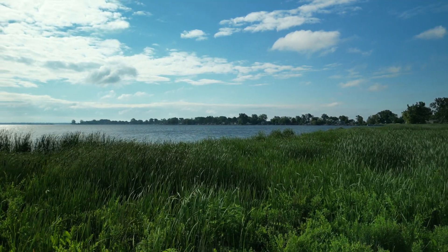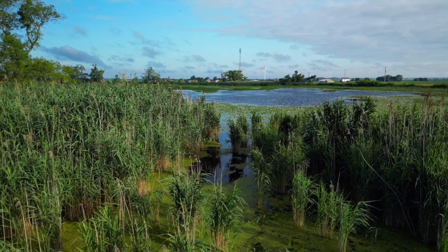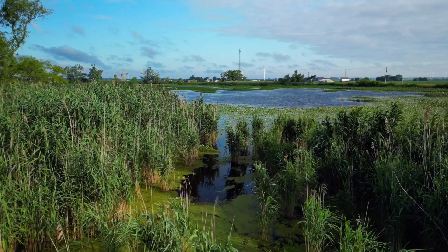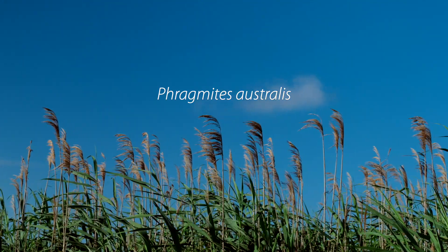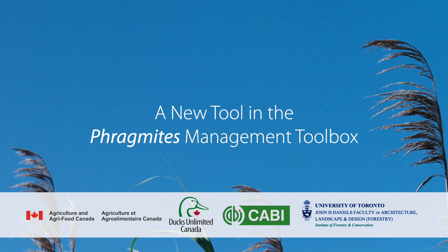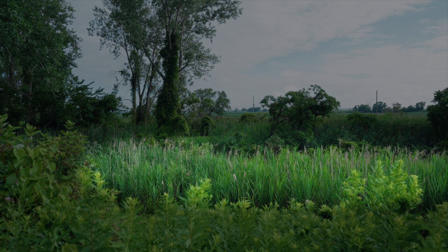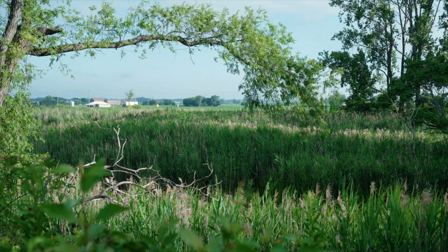Through studying invasive species, one thing you become very aware of is the delicate balance that we have in our ecosystems. When you have the introduction of a very invasive plant like Phragmites, what it operates as is just a huge disturbance event that completely throws that ecosystem out of whack. Introduced Phragmites has been in Canada for many, many years, and it's only in relatively recent times that it's developed into this huge invasive problem. Now we have Phragmites taking over huge expanses of land and completely destroying the biodiversity of those areas.